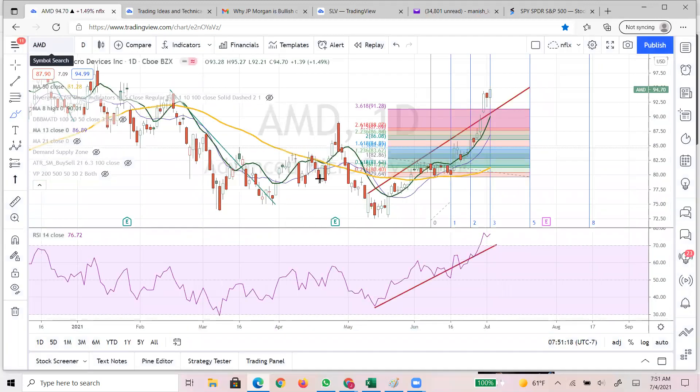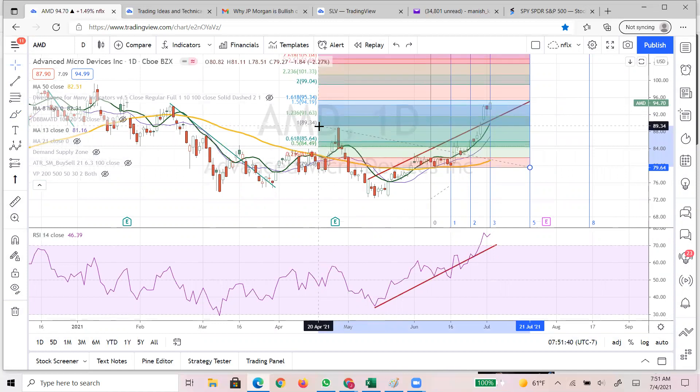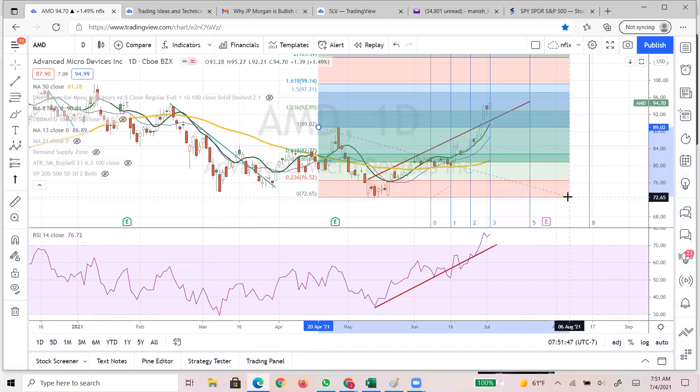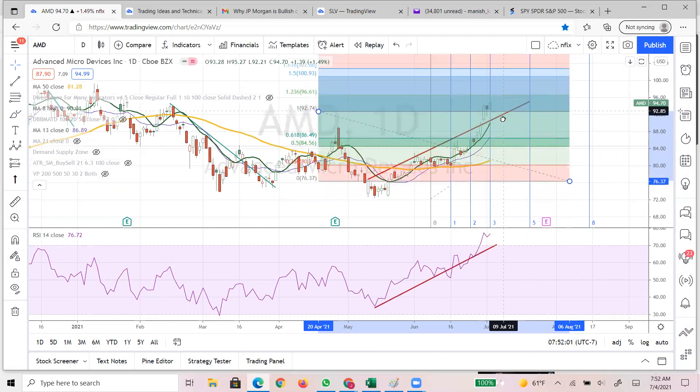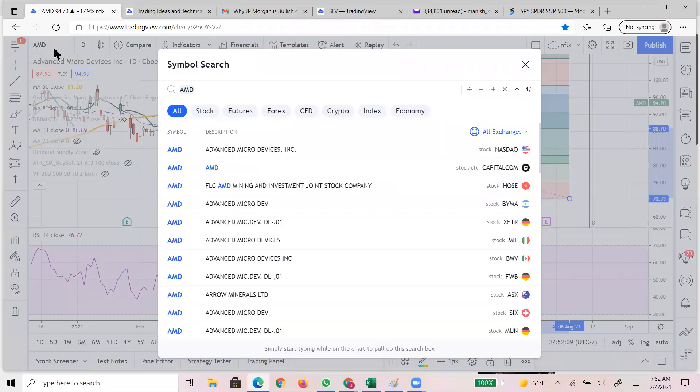AMD had a huge run and crossed all the limits. This is what I was projecting - 361 - and now we are over that, so I'll have to make a new Fib. I want to give you guys perspective on this name, which is bullish, but I am expecting a pullback because it's overextended and needs a breather. If it comes back to 89, that'll be a huge support for AMD, so expect 89 - you can really go long on that name.